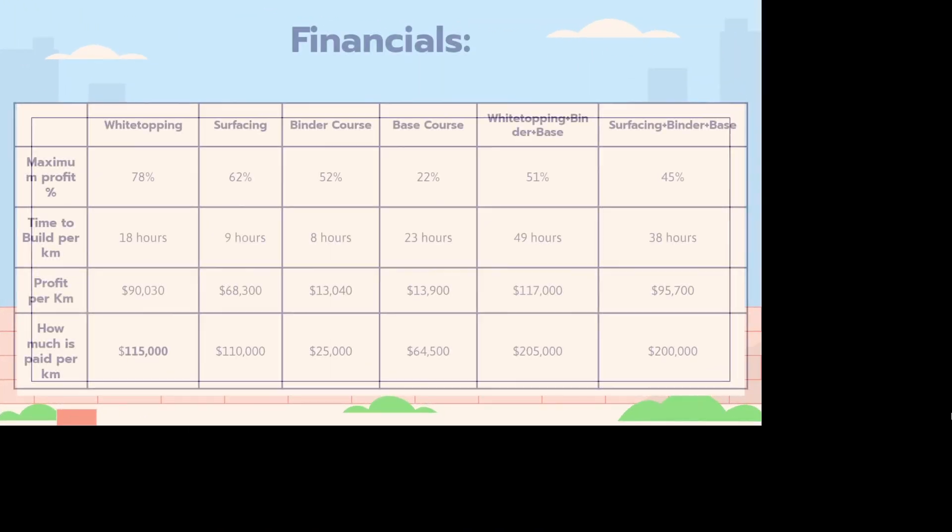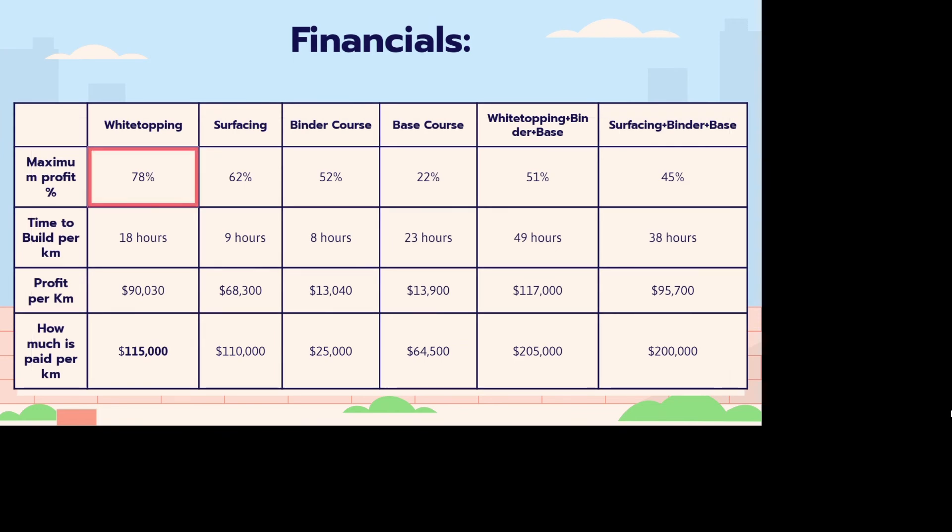As for the financial side, the profit margin for white topping is a stunning 78%. It would take us around 18 hours to build a 1 km 2-lane road, and a project would yield around $90,000 per kilometer built.